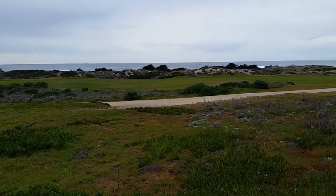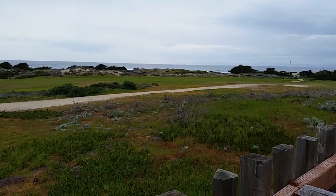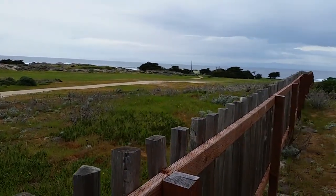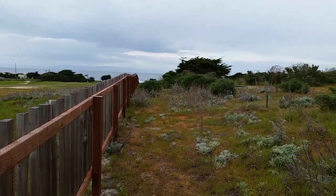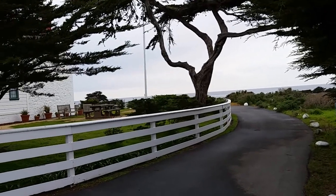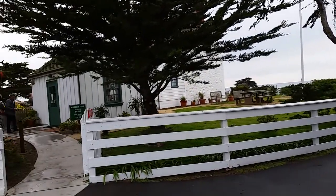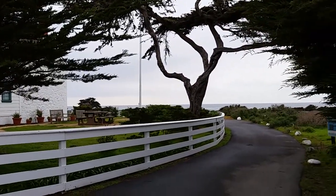And here's the view. Of course this is in Pacific Grove near Monterey, California. Just letting you know that the hours are very limited here and the museum and the tour itself to walk through the lighthouse costs five dollars for adults.